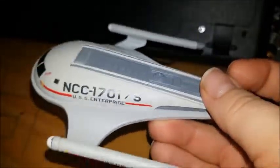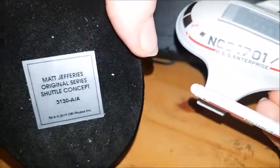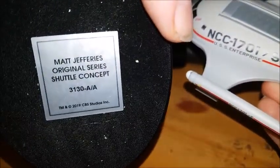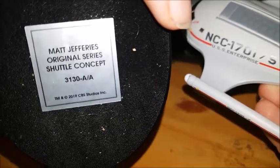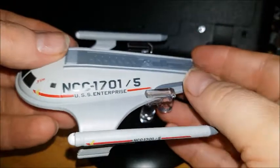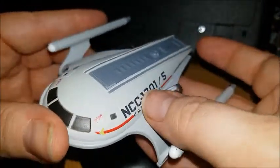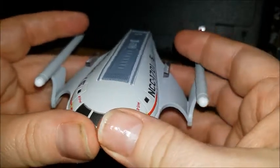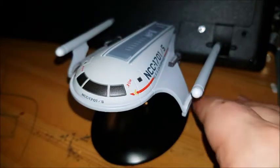We get the usual stand, but it doesn't quite sit in there - I'll need to get some clear nail varnish to sort that out. On the bottom it says 'Matt Jeffers Original Series Shuttle Concept' and we've got a 31/30 here, so it's the first batch. It fits on the stand but it's quite loose, so I'll need the nail varnish to secure it. And there's the shuttlecraft.